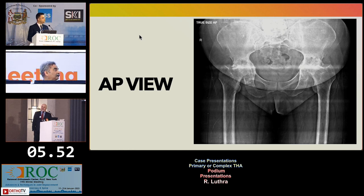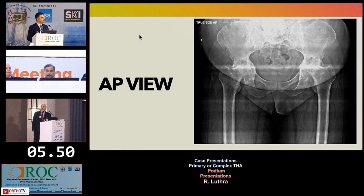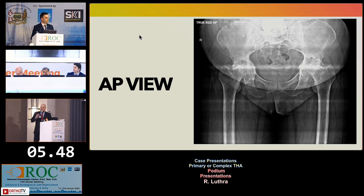Is she on DMARDs? Yes, she's on DMARDs and methotrexate 15 milligrams every week, once a week, with other DMARDs ongoing.